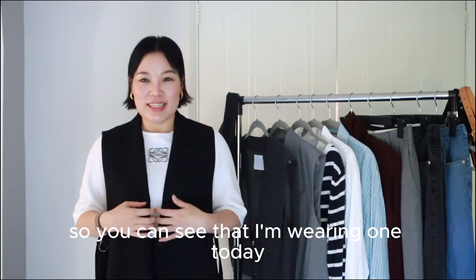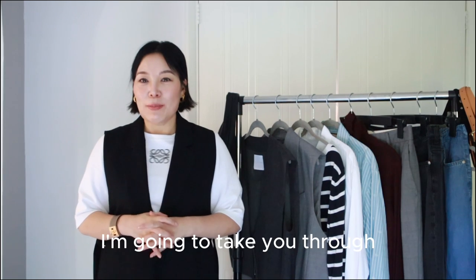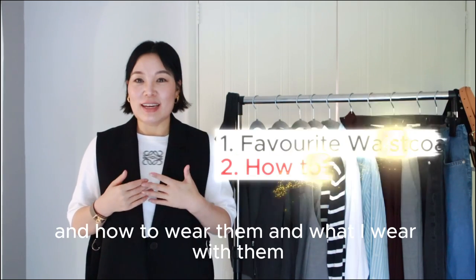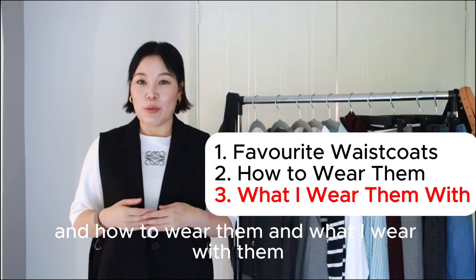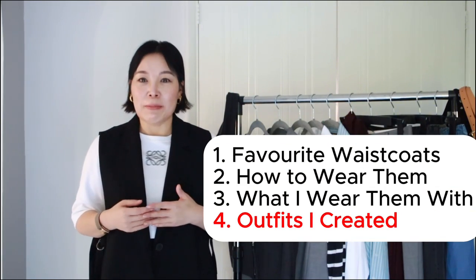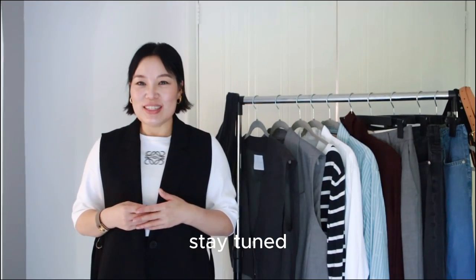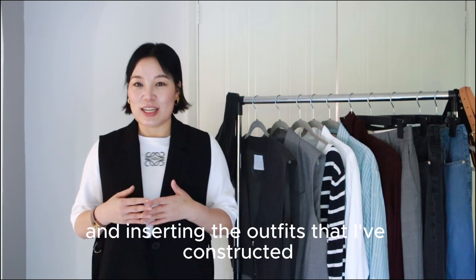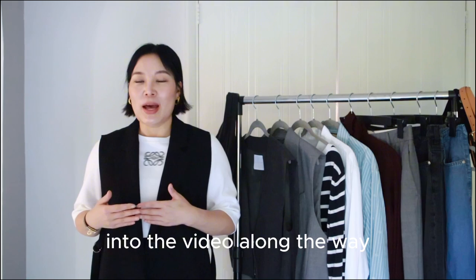So you can see that I'm wearing one today. In today's video I'm going to take you through a few of my favourite waistcoats, how to wear them, what I wear with them, and what the outfit combinations are. So stay tuned — I'm going to take you through them one by one, inserting the outfits I've constructed into the video along the way.